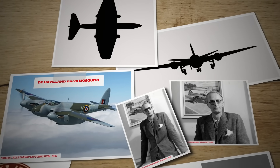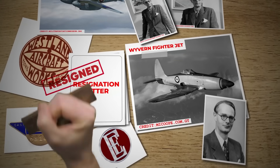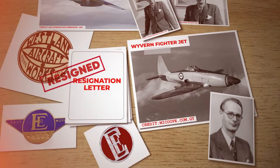After persuading Westland to fund a fuselage mock-up, the company wasn't interested in his project. Disheartened, he resigned and joined English Electric in Preston, where he assembled his ideal team and resumed work on the bomber project.